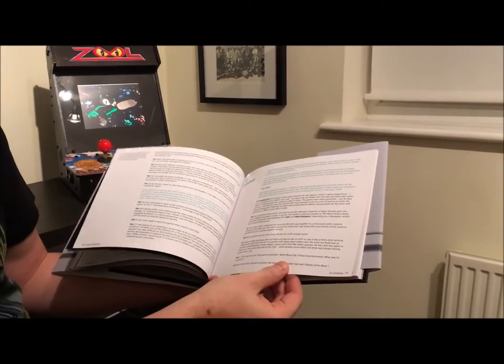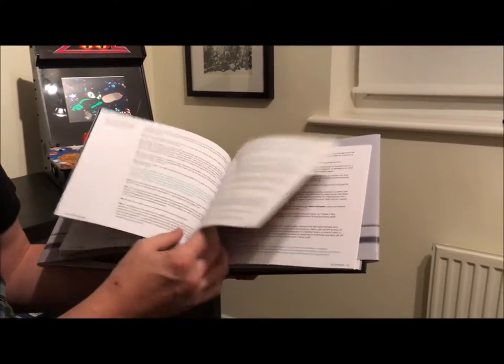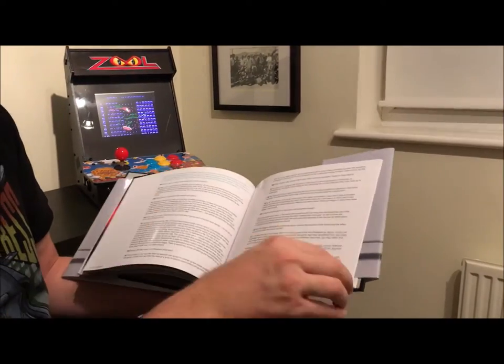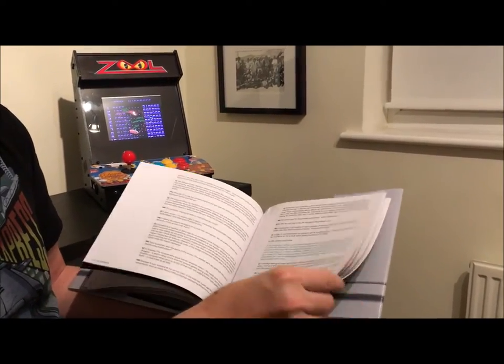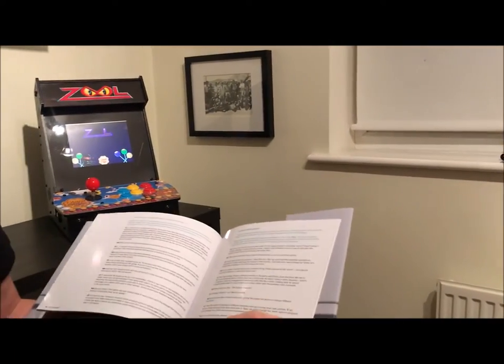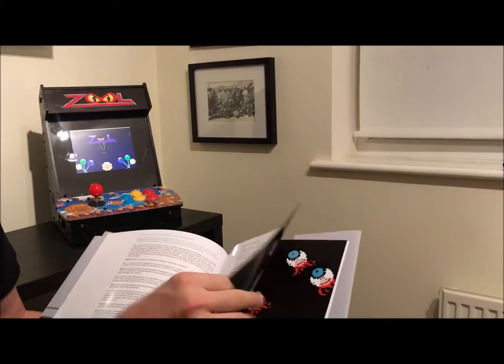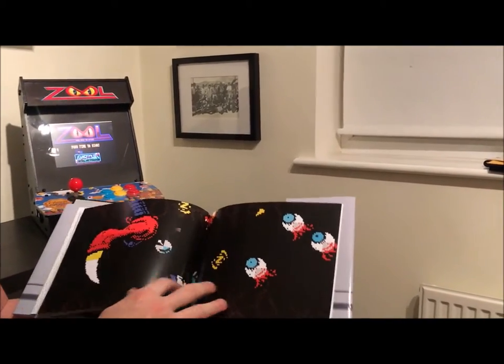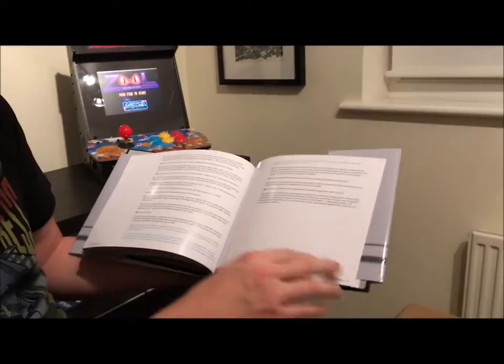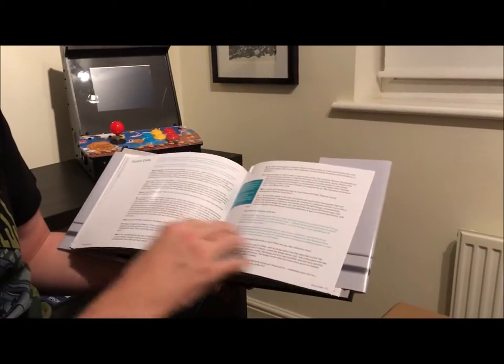Ed Campbell, one of Mark's colleagues, was the artist on Harlequin. Ed also did work on Zul2, so we've got a great interview with Ed as well. Ed has just come back with ZXemplar, which is his tribute to the ZX Spectrum. That's well worth checking out — it's available on Steam at the moment.